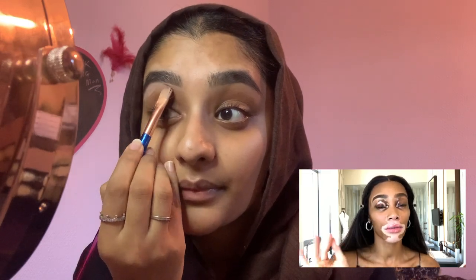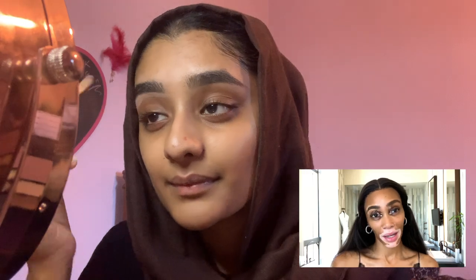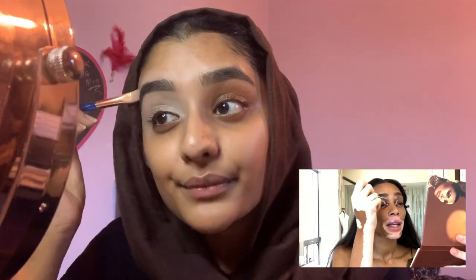My vitiligo is pretty symmetrical, but on my eyes it's not exact. So if I was to do a red eye and put it on both sides, one is going to be fire engine red and one is going to be like a burgundy. In order to create a nice eye look, I create a canvas with concealer — it's not a big deal, we don't have to make a fuss. I've just primed both eyelids and carved my eyebrows, which feels really weird because I don't usually do it like this.